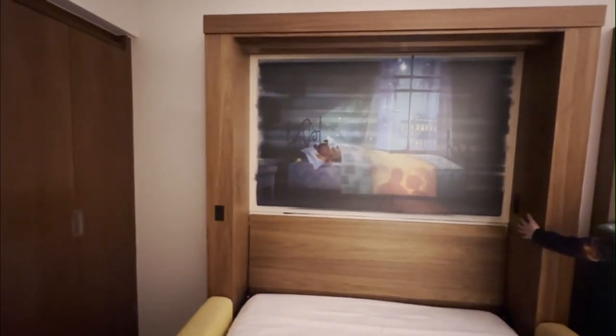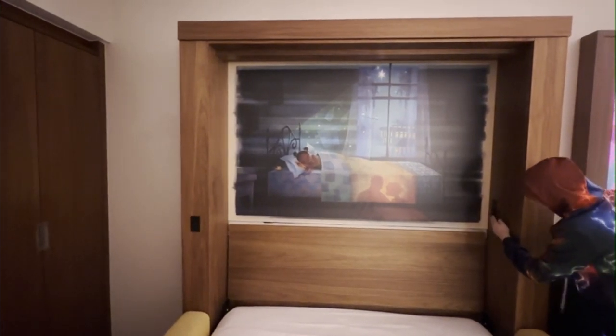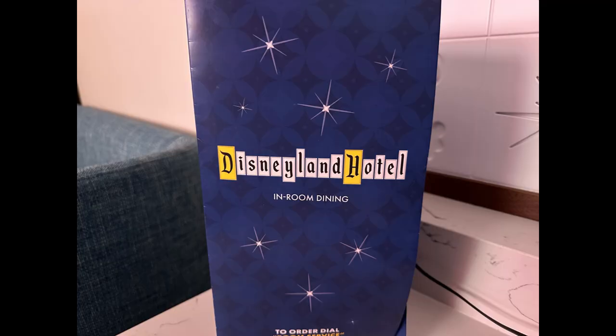Every detail in Room 827 of the Disneyland Hotel's Discovery Tower has been carefully considered to create the perfect blend of modern comfort and Disney magic, ensuring a memorable stay for every guest.